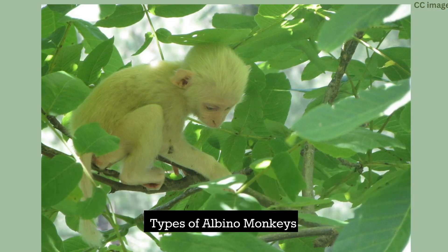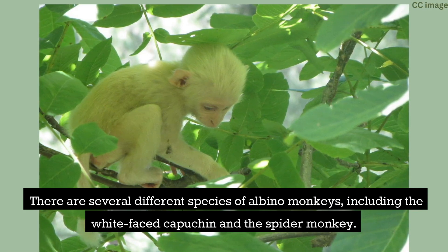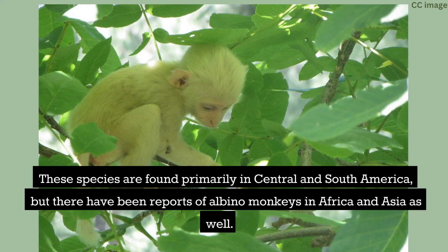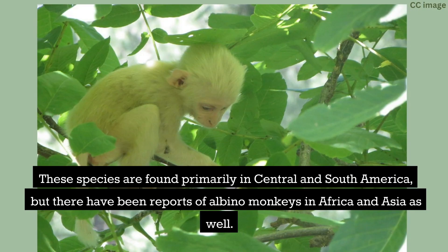There are several different species of albino monkeys, including the white-faced capuchin and the spider monkey. These species are found primarily in Central and South America, but there have been reports of albino monkeys in Africa and Asia as well.